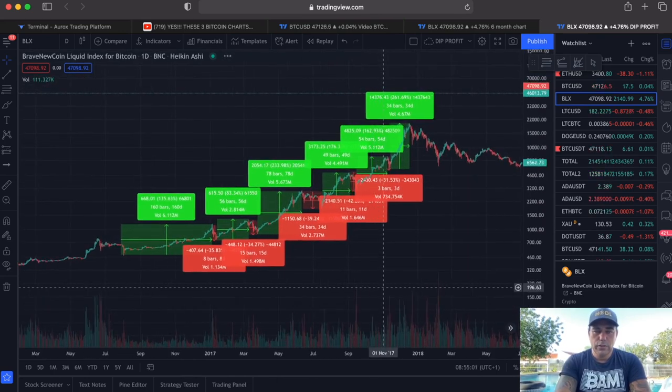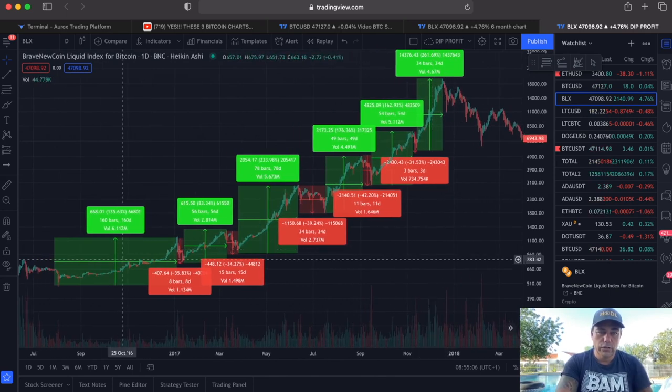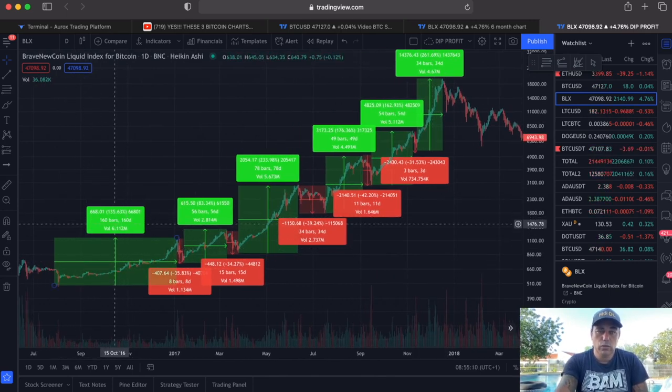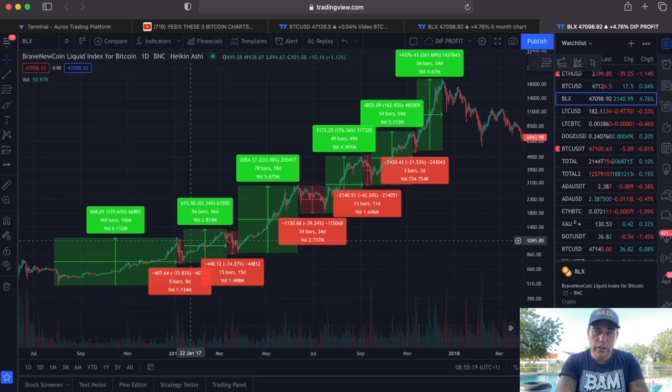In 2017 we had many runs and pullbacks. For example, the first run was 135% over 160 days, followed by a nearly 35% pullback in 8 days. Then another 80% run in 60 days, followed by a 34% pullback in 15 days.